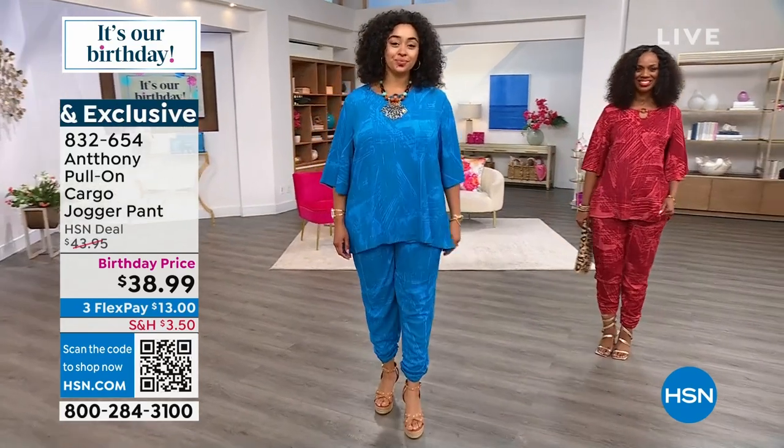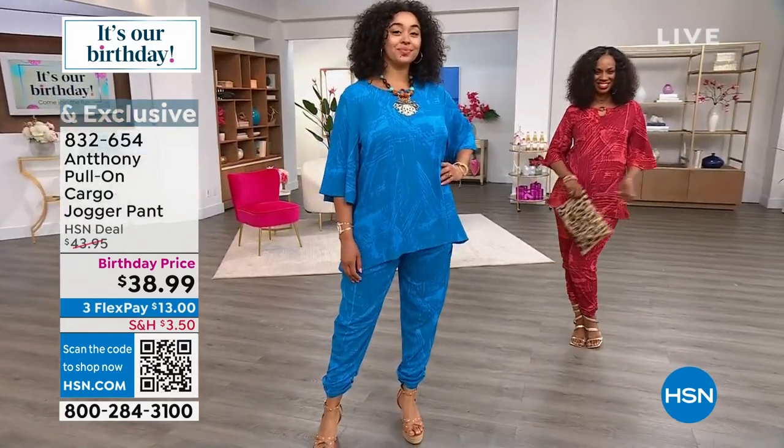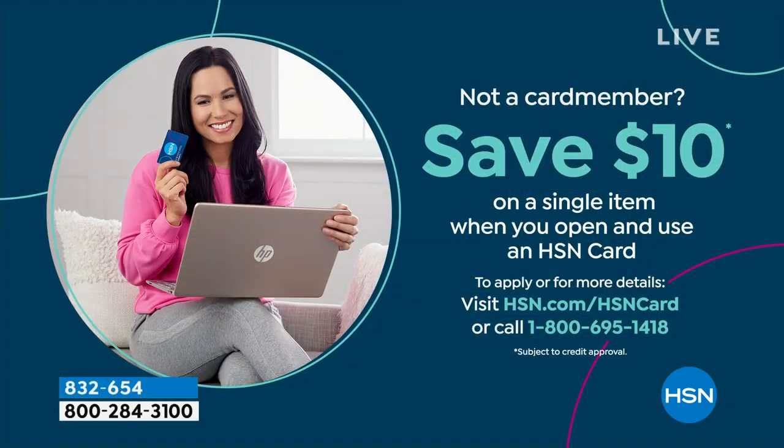Let me give you $10 off. It's already a birthday steal at $38.99, but we're down to about 70 in the black, so do not miss out. Instead of $38.99, it's going to be $28.99. All you do is open up your HSN card — apply for your HSN card, it's called apply and buy — and we give you $10 of free money. This pays for your shipping. So get home that jogger pant if you really love it, and definitely get the top that goes with it.